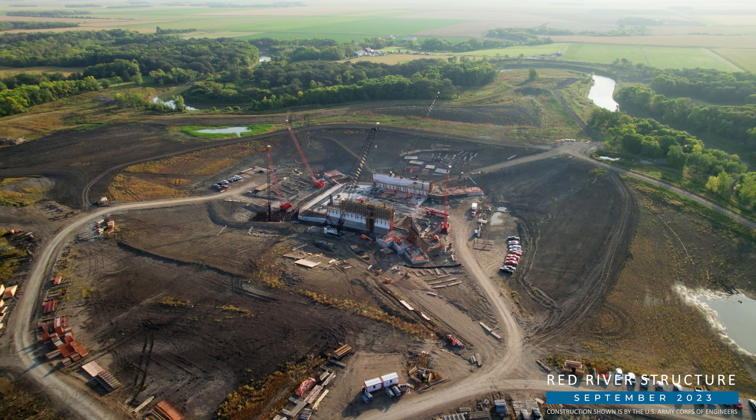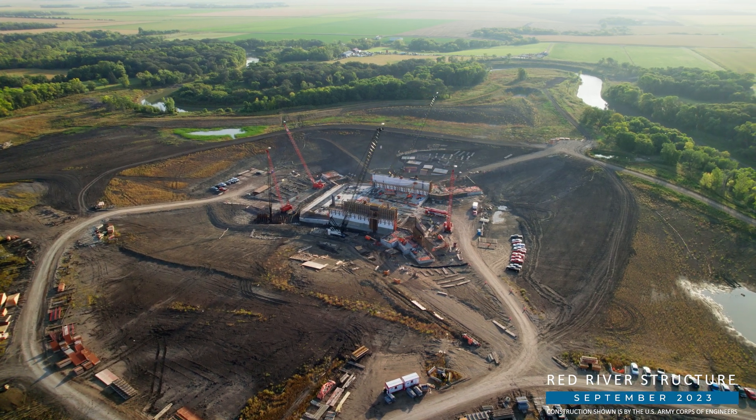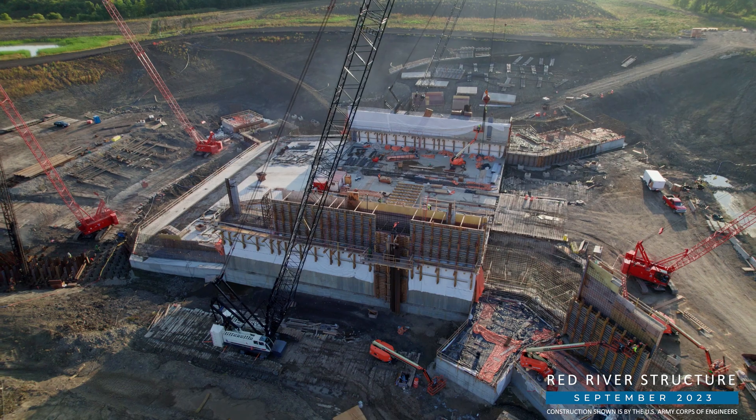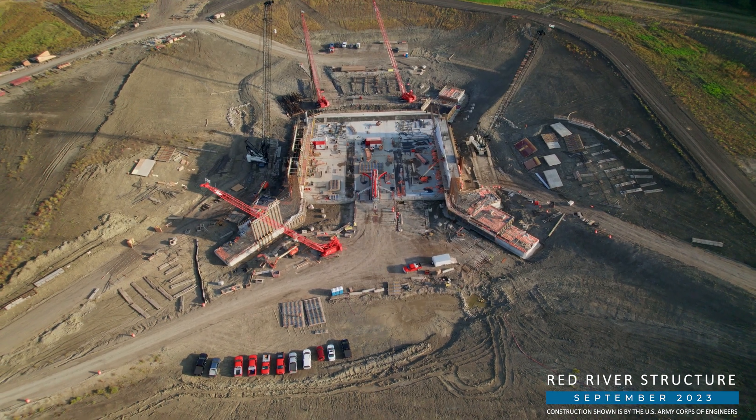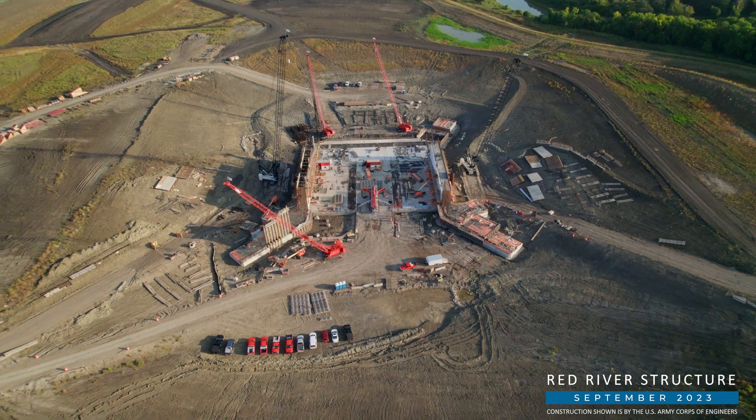The largest of those structures, the Red River structure, is taking shape. Ames Construction is working on the abutments and approach wall footings and preparing to construct a temporary bridge across the Red River.